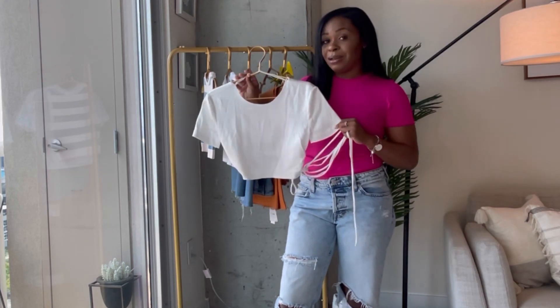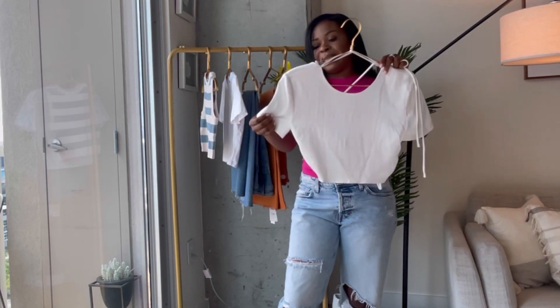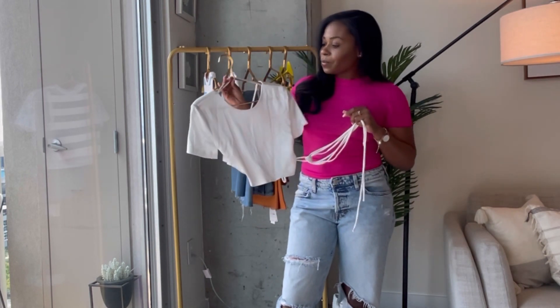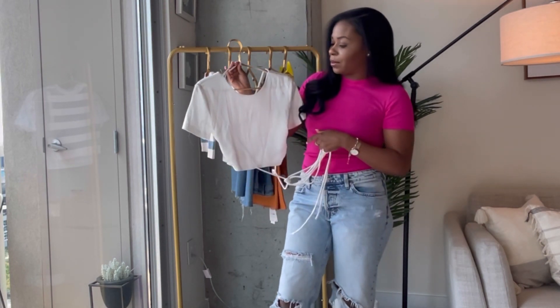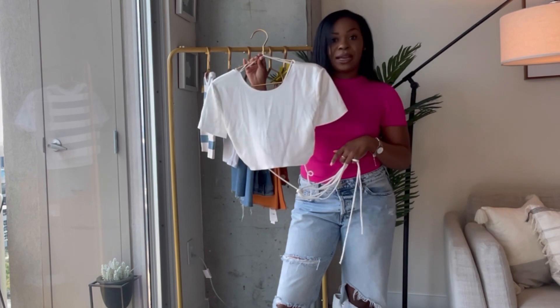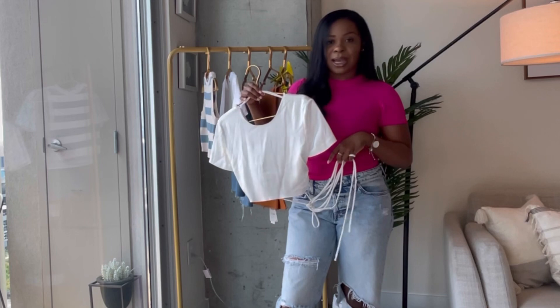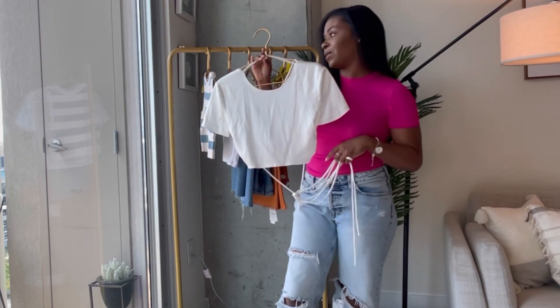I tried it on and actually had to get a medium in it because it is a little tight on your arms, so size up for sure. I'm usually a small, you all know that. Definitely check out Zara for this super cute top — I think you will absolutely love it. There are a number of different ways you can style it, so definitely check out Zara for this.